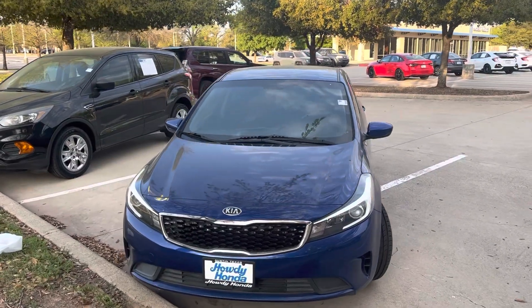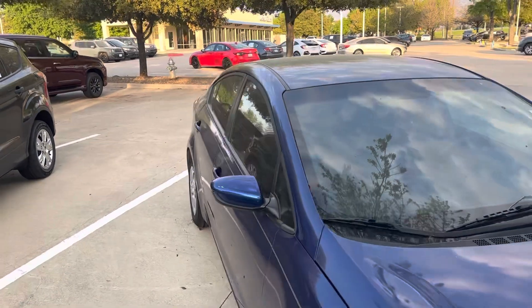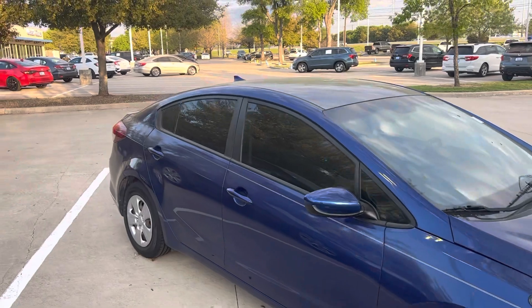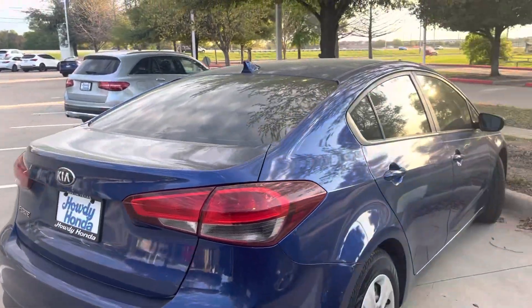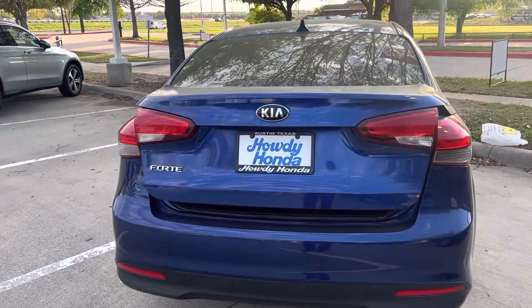Hey, Thomas here at Howdy Honda. This is the 2017 Kia Forte. It's in great condition. Bring your little car to get back and forth to work or wherever you need to go. First time vehicle. You name it.